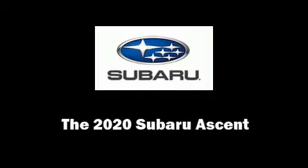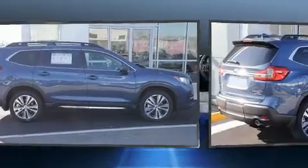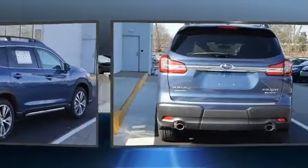Discerning drivers will appreciate the 2020 Subaru Ascent. Under the hood, you'll find a four-cylinder engine with more than 200 horsepower. And for added security, Dynamic Stability Control supplements the drivetrain.